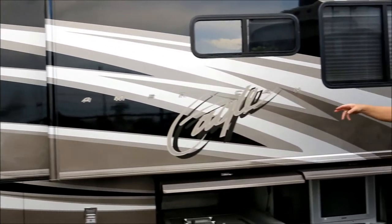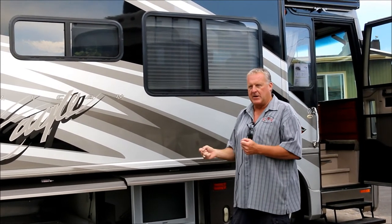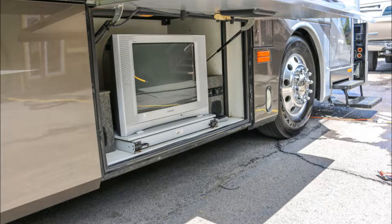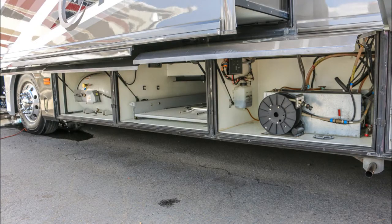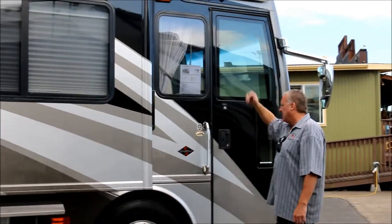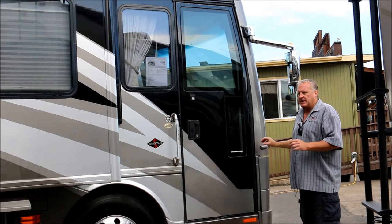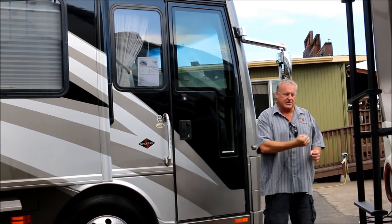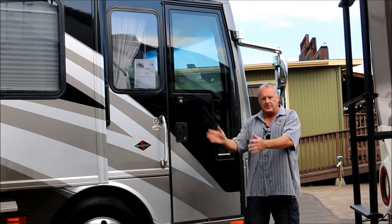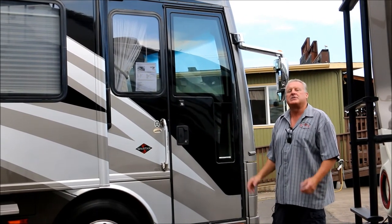It's got a drive axle and a tag axle, which gives you another set of airbags and another set of brakes, so the coach drives a lot better — very nice, comfortable, bus-type drive. You've got your front entry door with an awning on top. You also have side cameras so when you're in the cockpit with your backup camera on and you put your right-hand turn signal on, it automatically flips to the side of the coach so you can see before making a lane change. It's a beautiful coach — let's take a look inside.